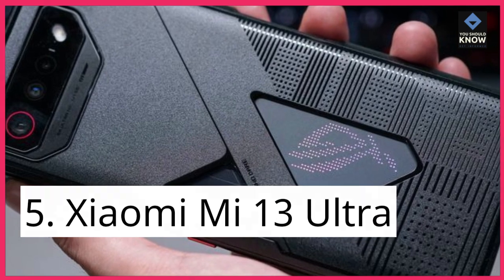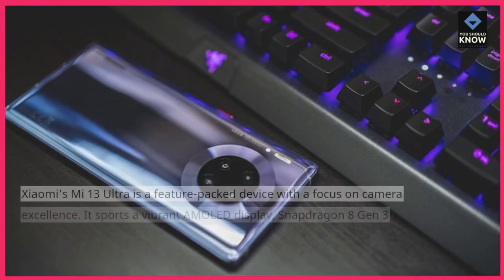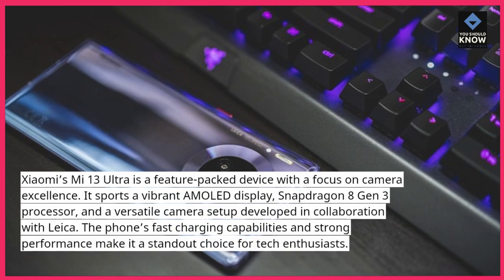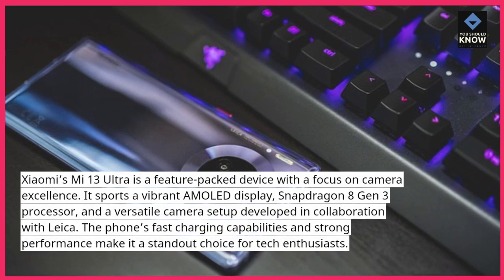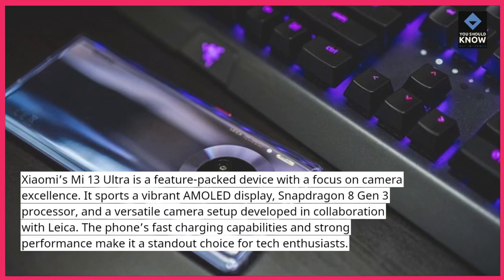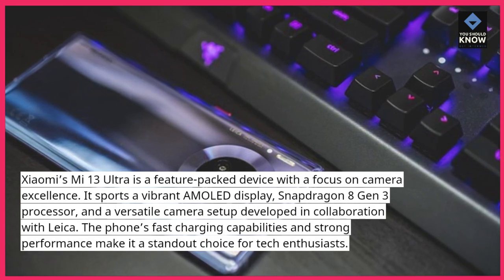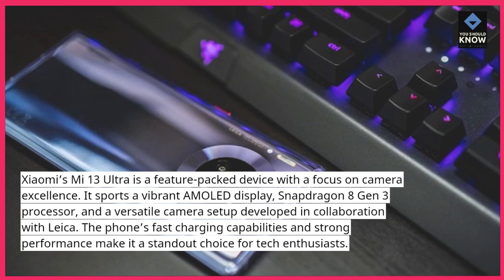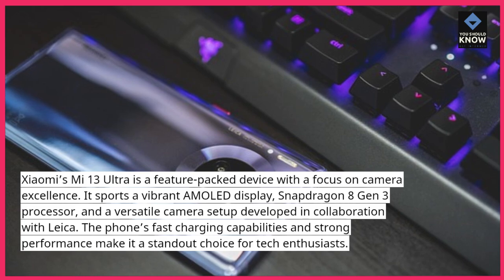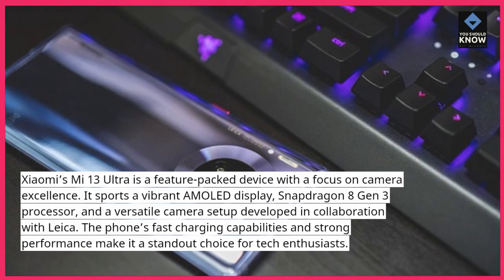Xiaomi Mi 13 Ultra: Xiaomi's Mi 13 Ultra is a feature-packed device with a focus on camera excellence. It sports a vibrant AMOLED display, Snapdragon 8 Gen 3 processor, and a versatile camera setup developed in collaboration with Leica. The phone's fast charging capabilities and strong performance make it a standout choice for tech enthusiasts.